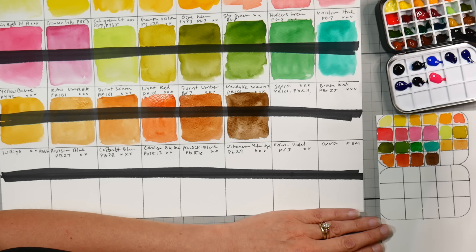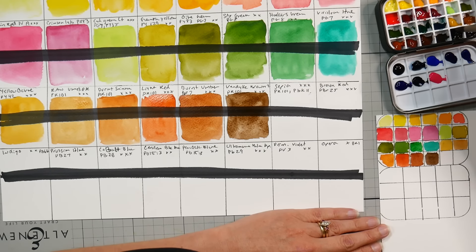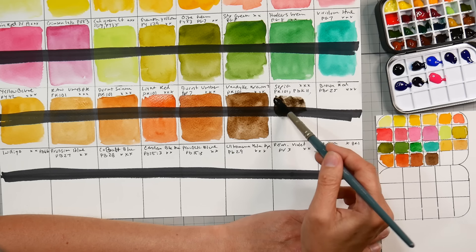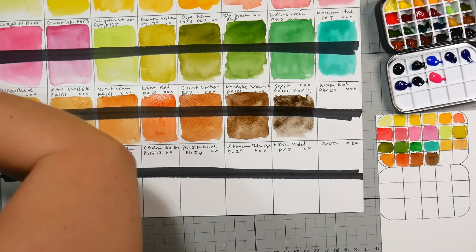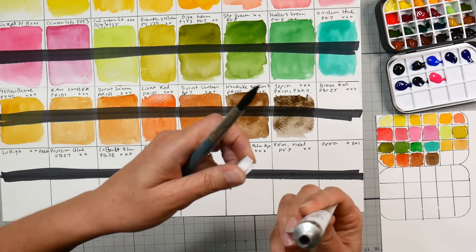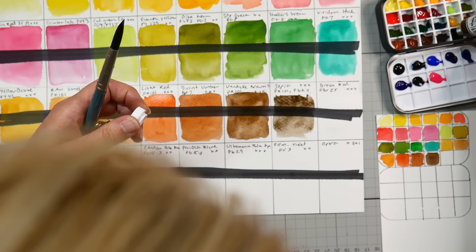Sepia is next — a mixture of PR101 and PBk11. I do expect that to granulate. That one needs to be stirred up a little bit because there was binder separation — remember. Give it a little stir with my brush. Oh, it's kind of gummy — could be the binder. Maybe I got a little too much binder. I think I need to squirt a little bit more out. Let me look — that's right there. Give that a little squeeze.